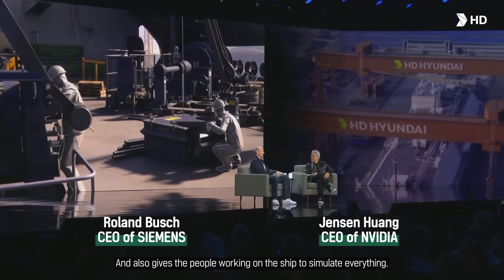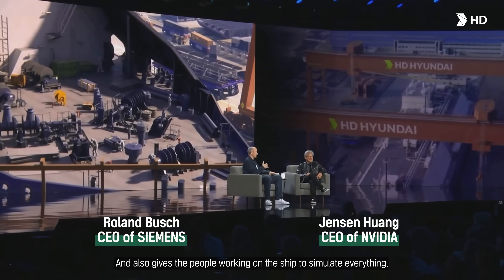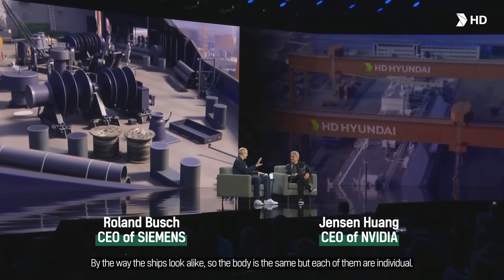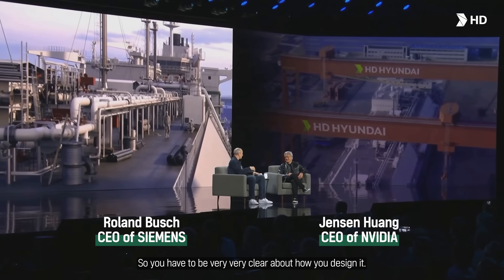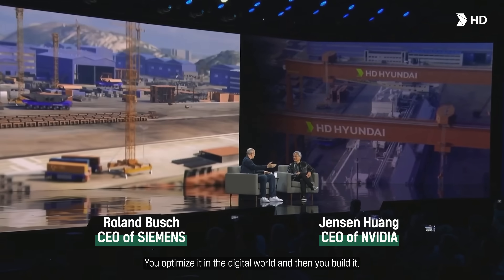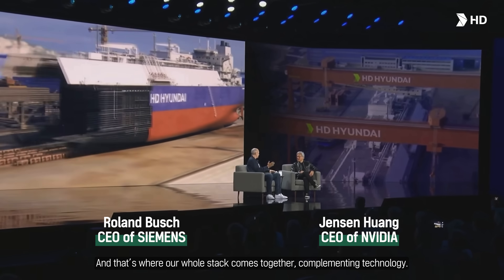You can see the people working on the ships — you simulate everything. These ships look alike, so the body is the same, but each one of them is individual. You really have to be very clear how you design it. You optimize in the digital world and then you build it, not before that. And that's where our whole stack comes together.